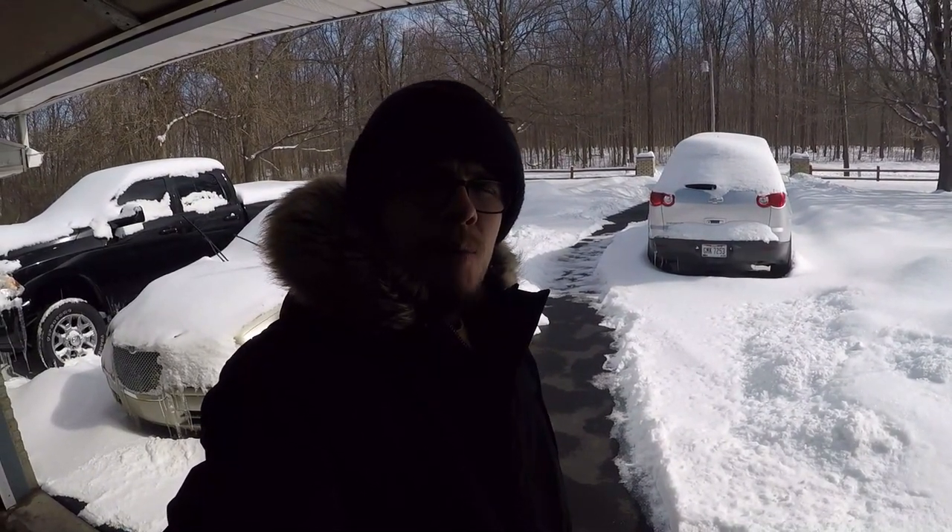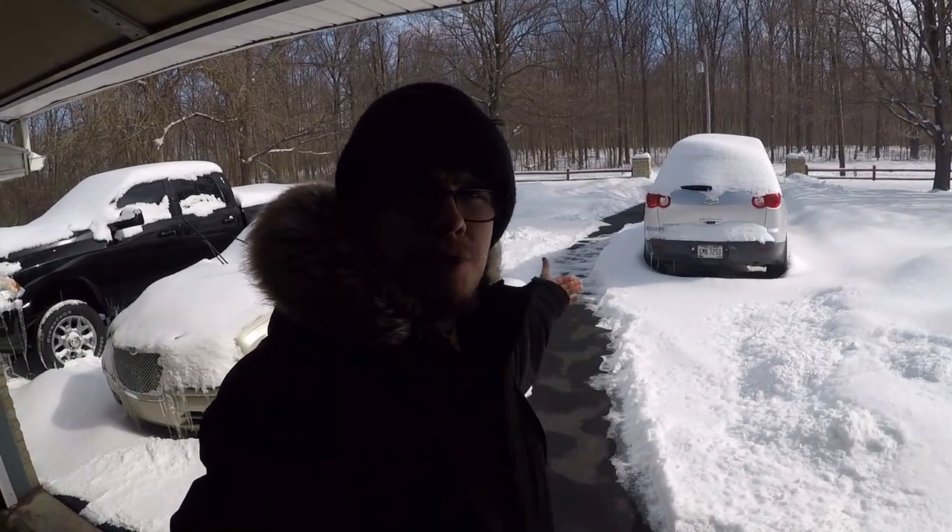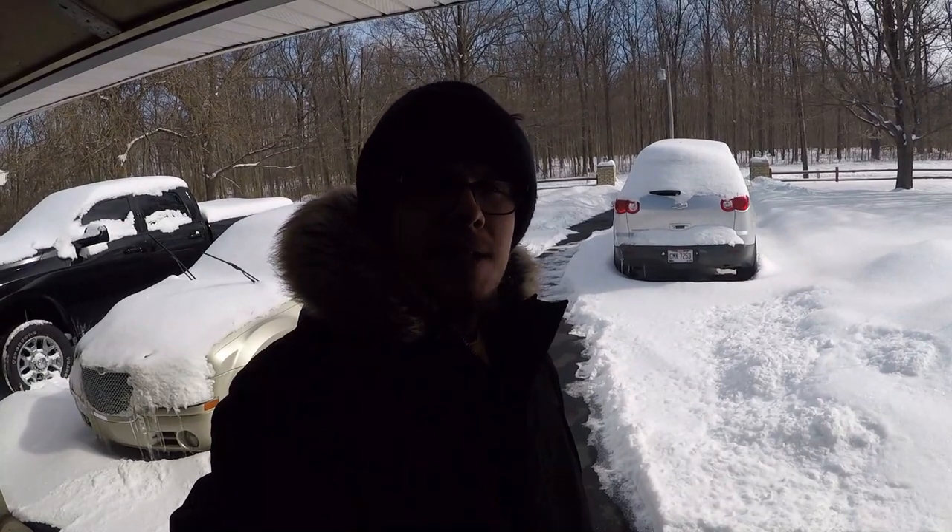Welcome back to the channel. As you can see, I am dressed in some winter apparel and behind me you can see all the snow we have here in Ohio. It's actually Tuesday, February 16th, and I did not work today because FedEx — at least the FedEx terminal I'm out of — is closed because the roads were level two and three in the surrounding counties.